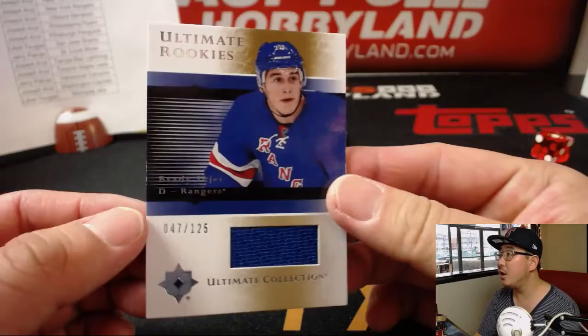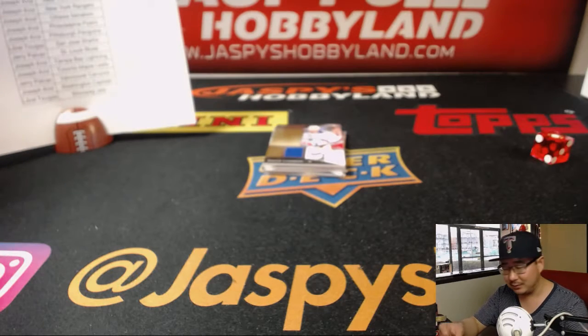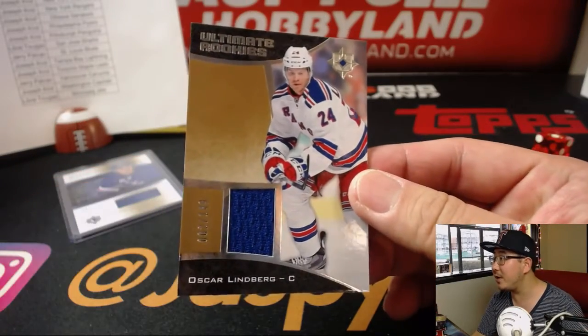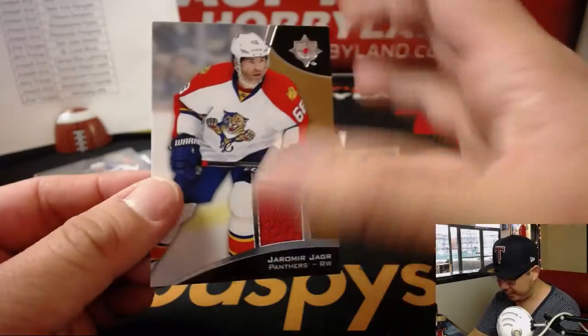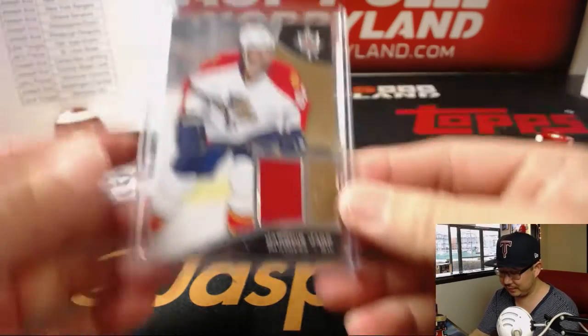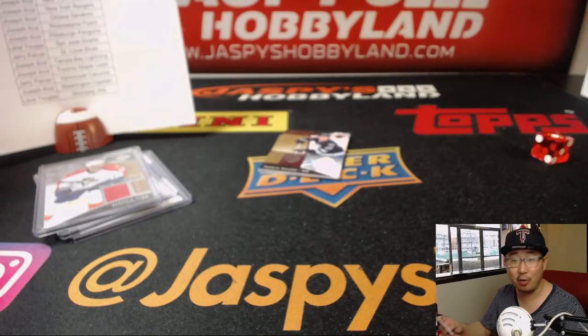We're going to lead off with Ultimate Rookie's Relic — that's Brady Skagy for the Rangers, 47 out of 125. Joe Kroll with the Rangers. We've got an Oscar Lindbergh, 62 out of 149 — that's another Ranger. Florida Panthers, Yarmir Yager, 107 out of 199 — that goes to Joe and the Panthers. Your autograph right here is Matt Molson for the Sabres, 56 out of 99. Joe also with the Sabres.